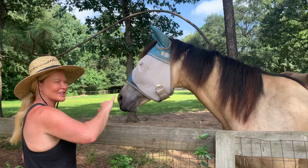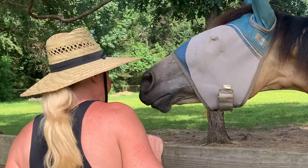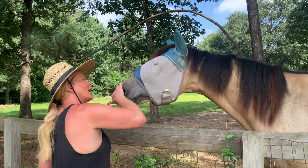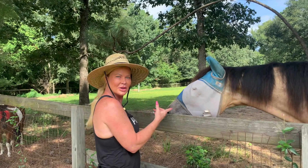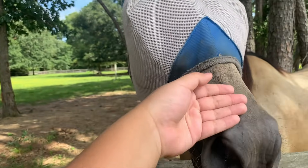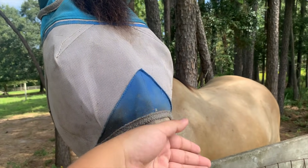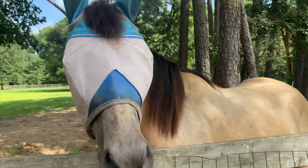Oh my gosh. How precious is this? This is wild. Oh my god. Hello. Hello baby. I thought I'd pet his nose - snout. Oh my god. Feel soft? I don't know, I think I'd be doing this on a Monday. How cool is this?